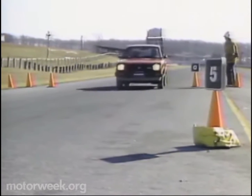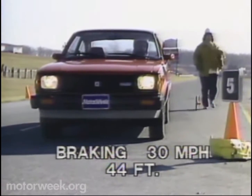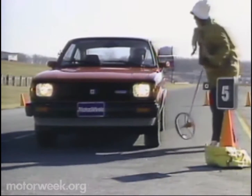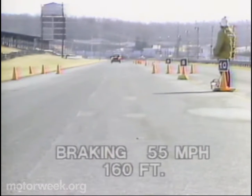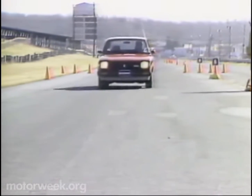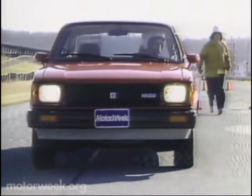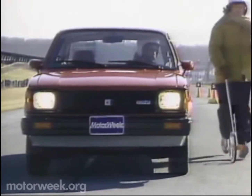Braking turned out to be one of the most confusing features of our test car. From 30 miles per hour, a consistent average of 44 feet was recorded — we rated that good. From 55, however, things got funny. The average distance was a long 160 feet, and individual stops varied widely. There was no fade and no pull. The front wheels did lock a bit easily and produced some rear-end hop, but the car never strayed from the straight and narrow.